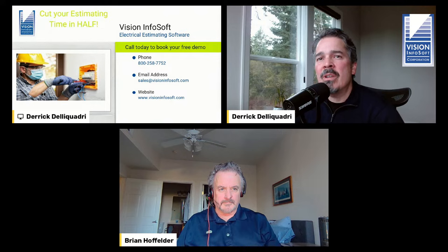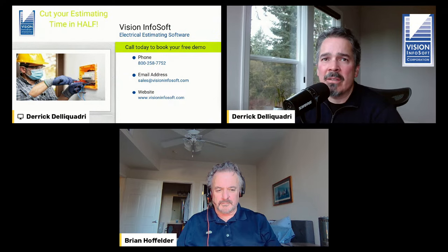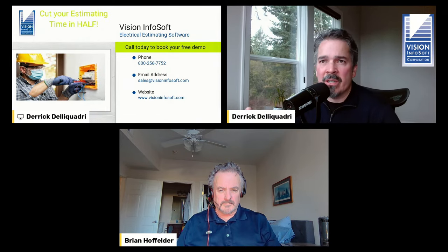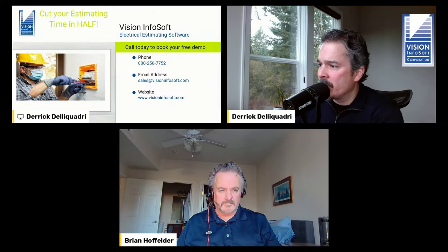If you think of any other resources, feel free to comment under this video. I'd love to turn this video into a repository or curated list of all the different resources for electrical estimators. We'll be creating a blog post on our website that will also list all the information. We'll be updating the description on this video so under the video you can click 'more' and see a whole outline of what we covered today with links to everything.